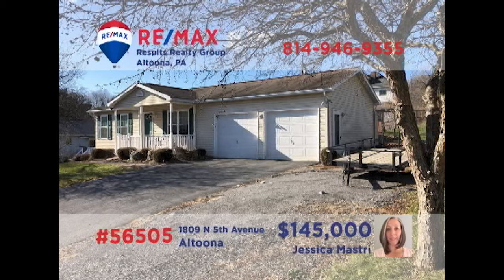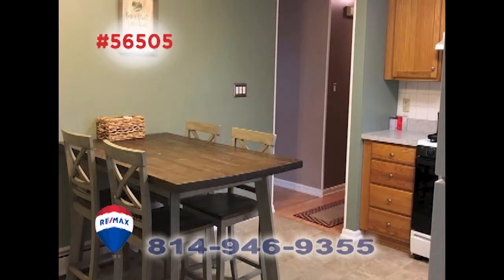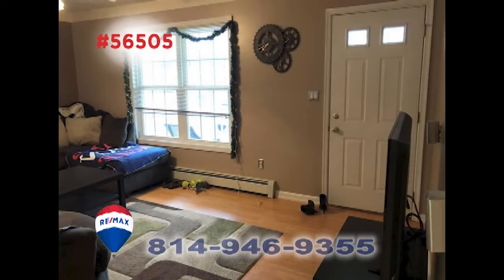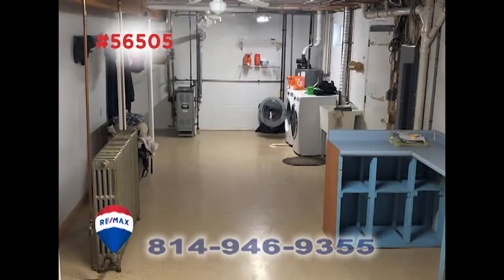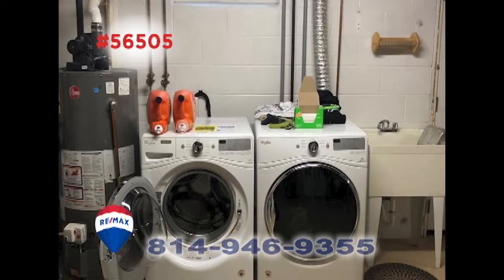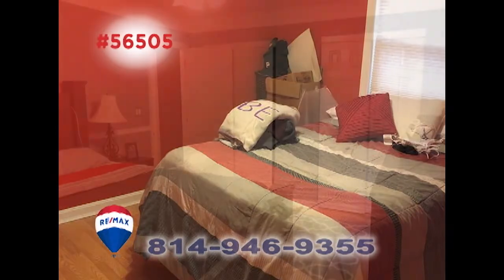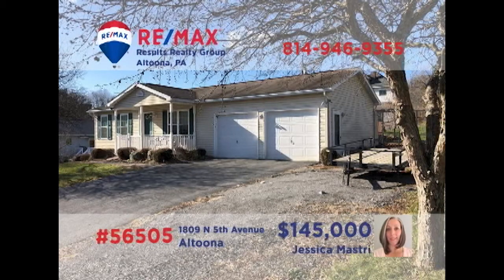Here's a well-maintained Altoona home with the convenience of single-floor living, presented by Jess Mastery. The kitchen offers all appliances along with a comfy eat-in area. Relax with friends in the large living room with laminate floors. Spend warm summer days out by the pool, or catch up on a workshop project in the basement that also includes a laundry area. All this plus two bedrooms, one with double closets. Contact Jess to take a personal tour.